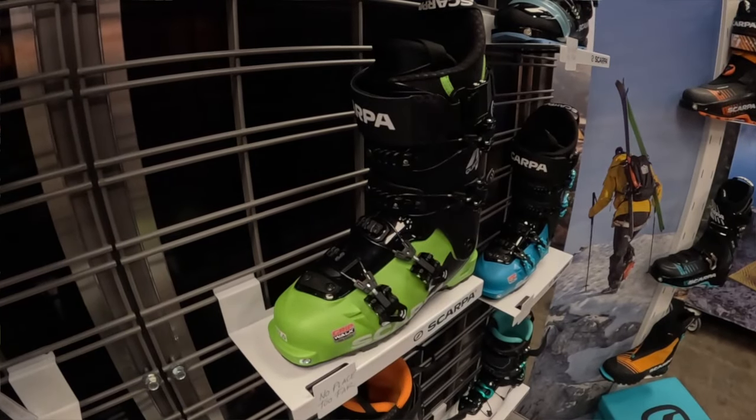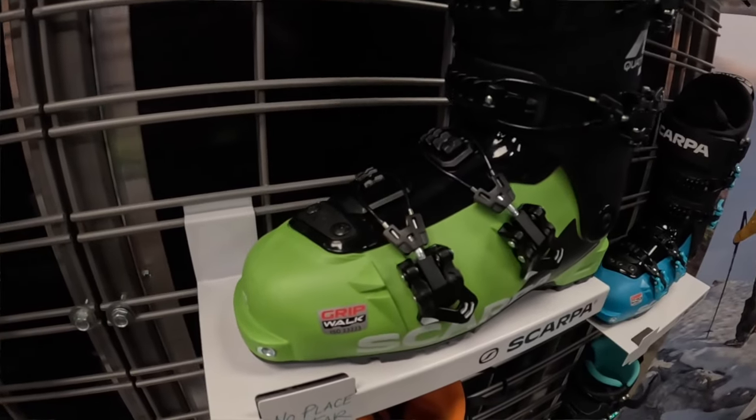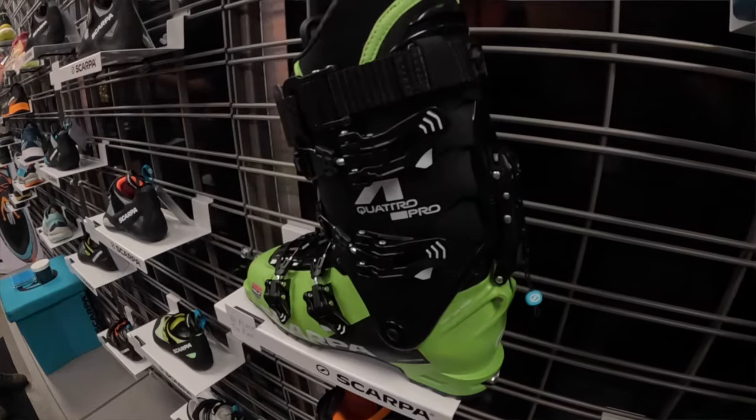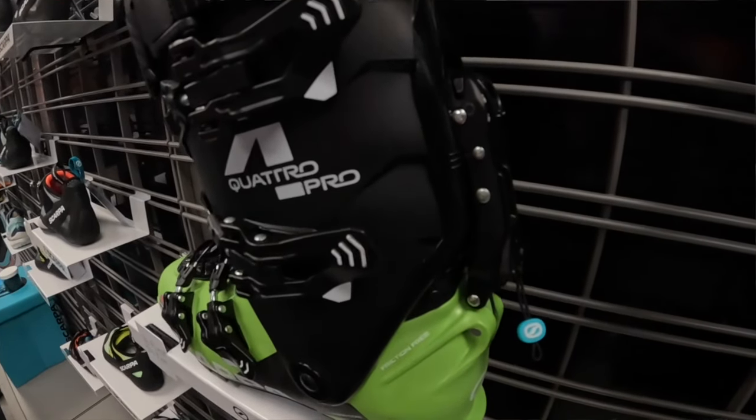You have the Quattro family, which is your crossover boot. So from resort to backcountry, they tour really, really well, but with higher performance in terms of downhill chops — fully capable of driving skis inbounds.